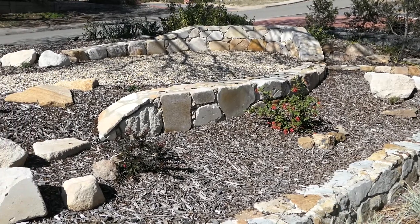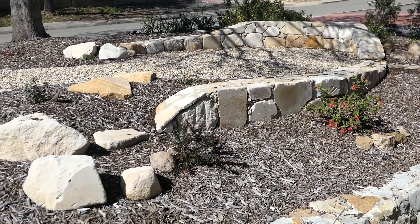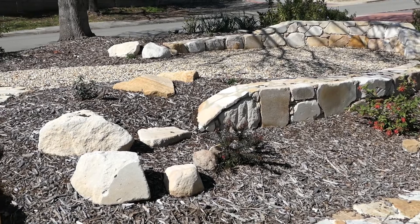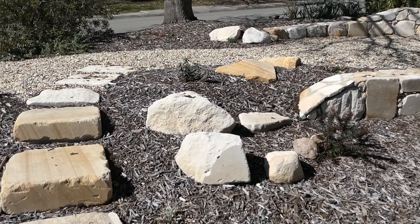Well that's the finished product. Certainly none of my sweat and tears. But as always, if you've made it this far, thanks for watching.